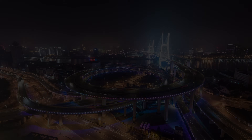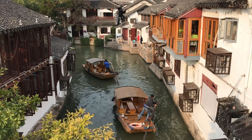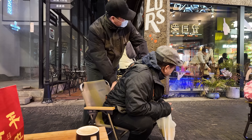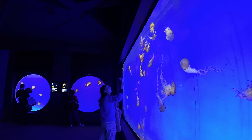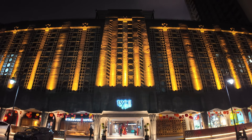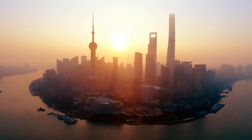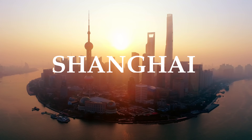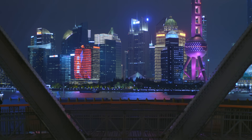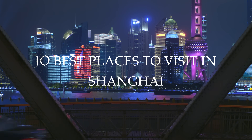Are you planning for Shanghai? In this video, we're unveiling the top 10 places you must experience during your visit to this vibrant metropolis. Let's dive into the best of the best.